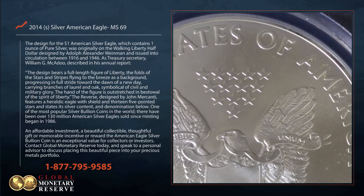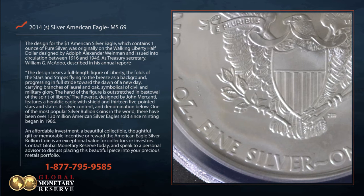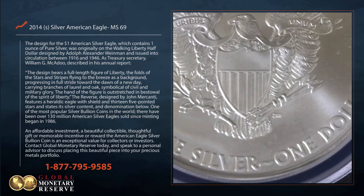An affordable investment, a beautiful collectible, thoughtful gift, or memorable incentive or reward — the American Eagle silver bullion coin is an exceptional value for collectors or investors.